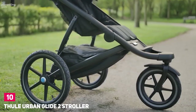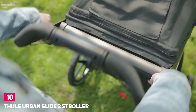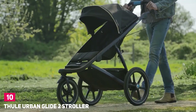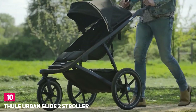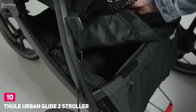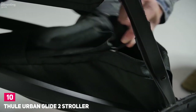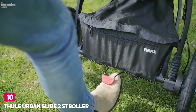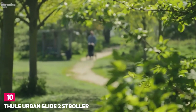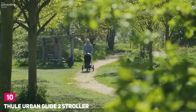Number 10: Thule Urban Glide 2 Stroller. The Thule Urban Glide 2 is a jogging stroller you can easily use as your primary stroller. This stroller is the easiest to maneuver with a large swivel front wheel, adjustable tracking for running, and rear wheel suspension. It has covered storage with a 10-pound weight capacity and additional stow pockets for parents and passengers. While the Urban Glide 2 is somewhat cumbersome and bulky due to its jogging design, making it harder to transport in your vehicle.